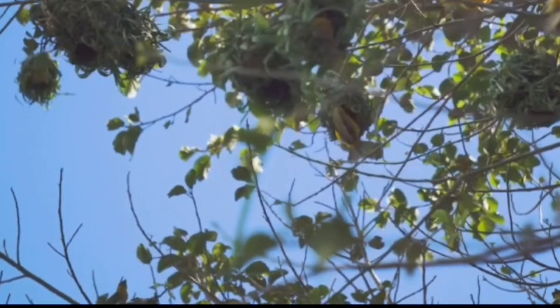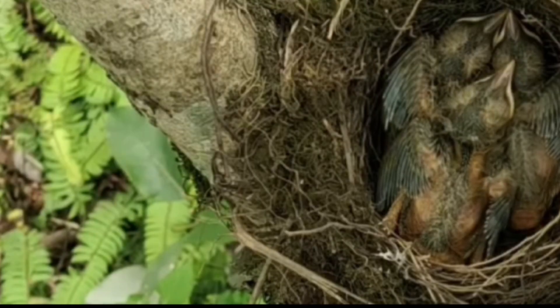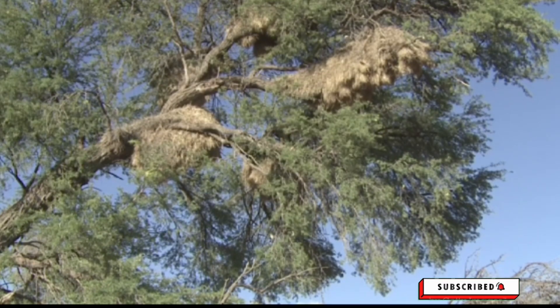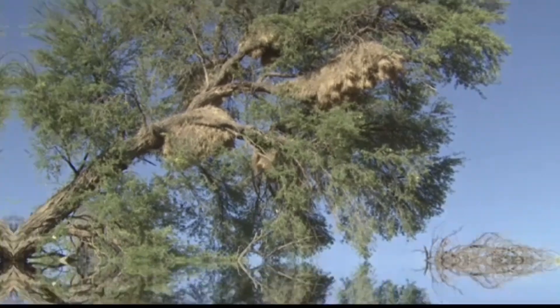So there you have it — the fifteen most amazing and largest nests in the animal world. From the intricate designs of birds to the industrious work of insects, these nests showcase the incredible diversity and ingenuity of nature. Each one is a testament to the remarkable abilities of these creatures and their drive to create safe and nurturing environments for their offspring. Thank you for joining us on this fascinating journey through the world of animal nests.